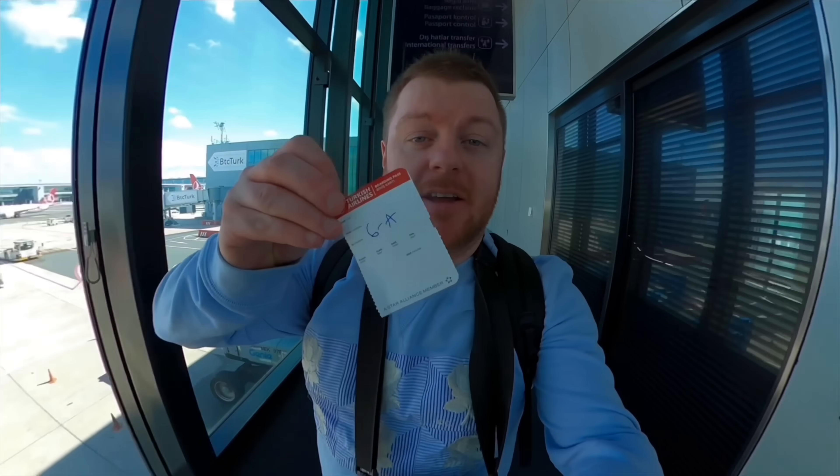Somewhere on the walk between the lounge and the gate, I actually dropped my boarding pass, so I've got a handy little handwritten one here. But it's time to get on board our Airbus A350 and head to Amsterdam — I'm looking forward to this.